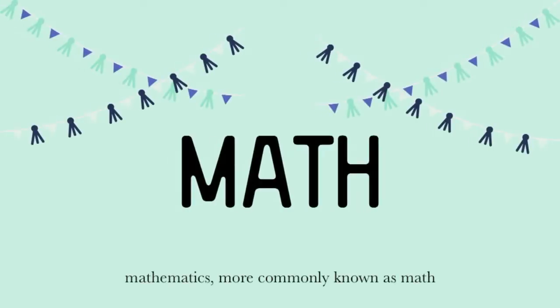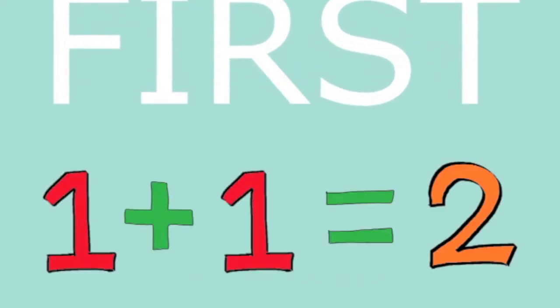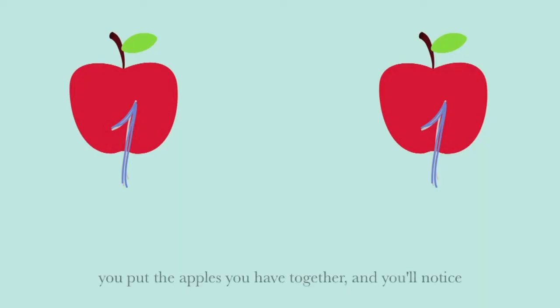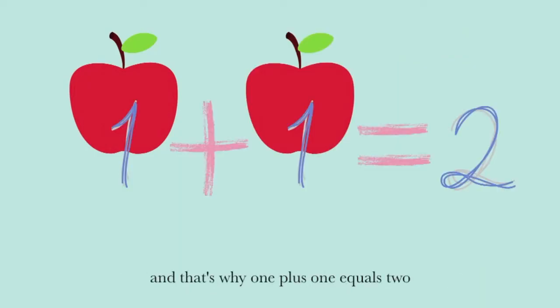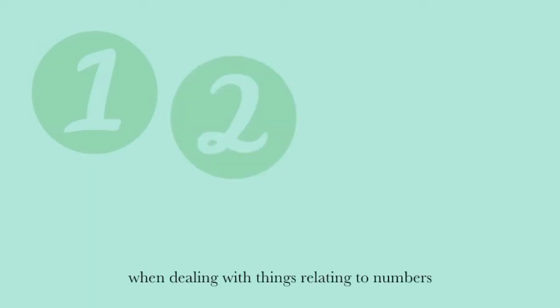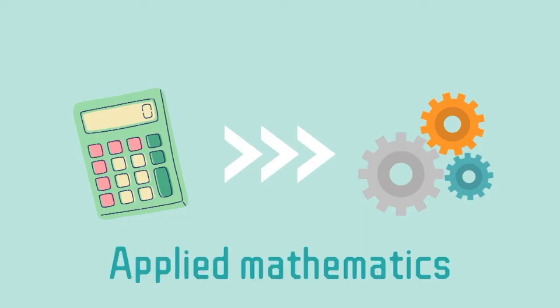Mathematics, more commonly known as math. Let's assume that you know 1 plus 1 equals 2. Well, if you don't know this, it's fine. Think about this: you have one apple, your mom gives you another one, you put the apples together and you'll notice you have two apples. And that's why 1 plus 1 equals 2. When dealing with things relating to numbers, that is mathematics. But when using math in other fields such as engineering, this is called applied mathematics.